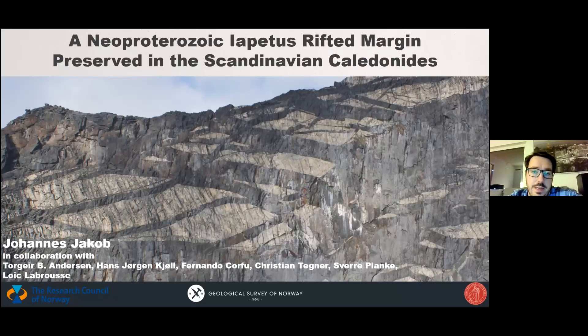I'm going to talk about the Neoproterozoic margin of Iapetus that is preserved in the Scandinavian Caledonites. In the background you already see a picture of it — these are sediments that are tilted, so bedding is vertical, and the dark rocks are all dike stacking, so I'm talking about a magma-rich margin. I decided to do some advertisement that these do exist in Norway and Sweden, and much of the legwork has been done by the people listed here, especially Hans-Jürgen, who has walked a lot of these rocks.